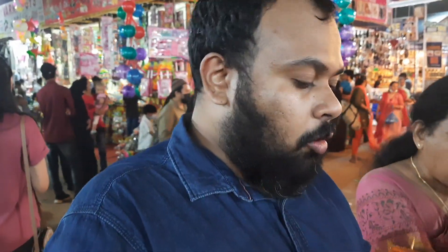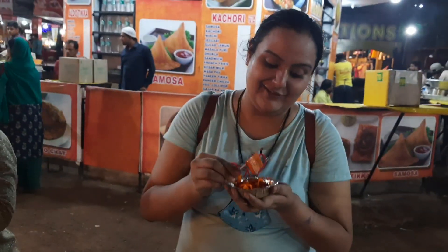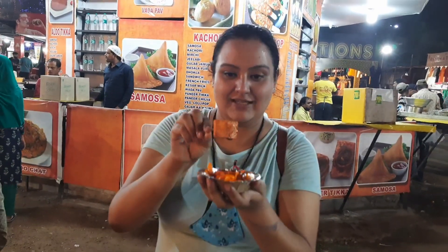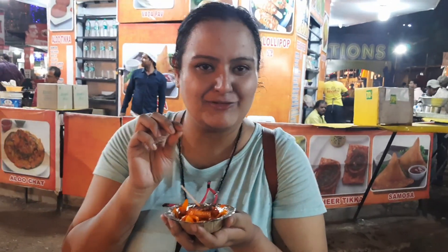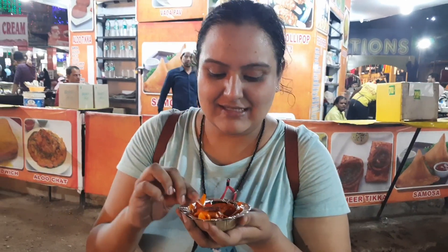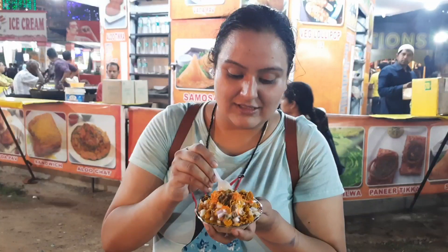Vishal's one-word review of the paneer tikka: like paneer tikka — nice. But 70 rupees for 2 pieces of paneer tikka is not really worth it. It's stuffed with ginger garlic paste and chaat masala on top with onions — the onions are really nice. Then we have the samosa chaat.